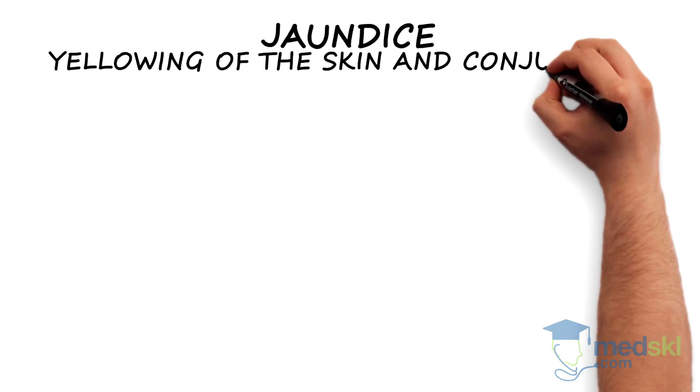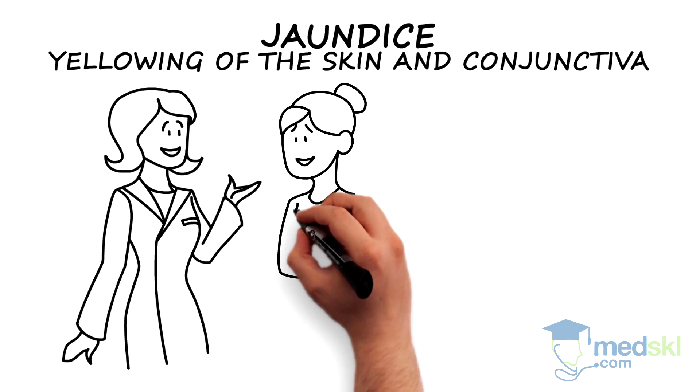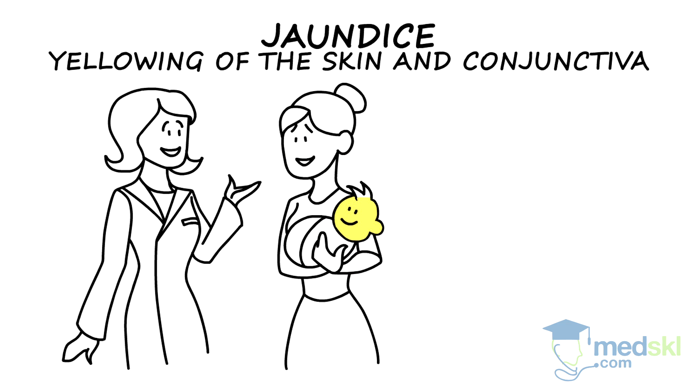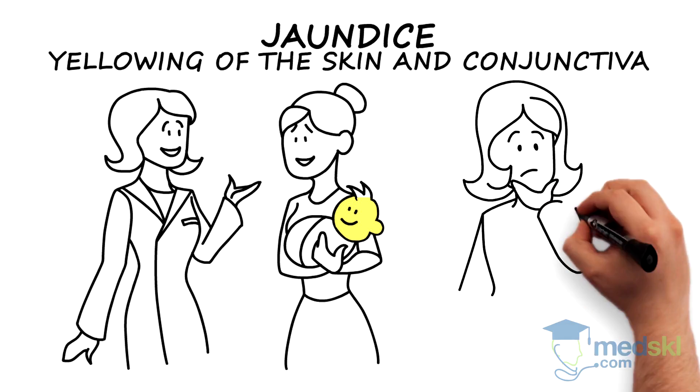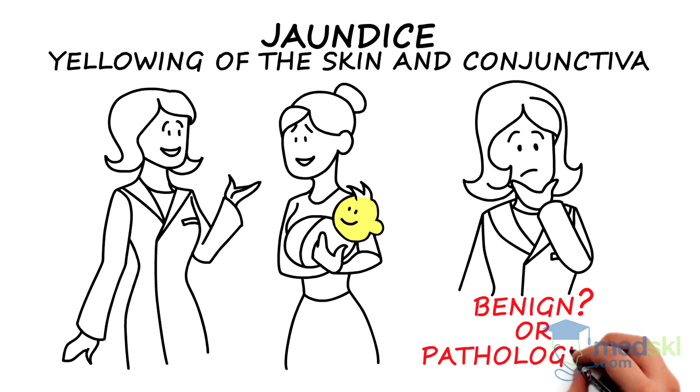Jaundice, a yellowing of the skin and conjunctiva, is common in newborns and usually is benign. However, some instances of neonatal jaundice are early signs of a serious underlying disorder. It is critical to differentiate benign physiological jaundice from that of a pathological process.